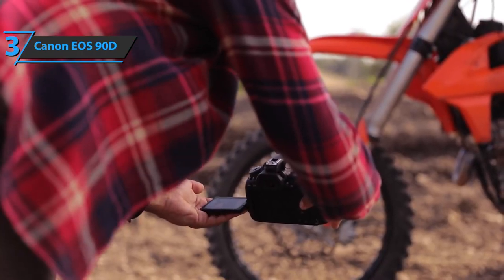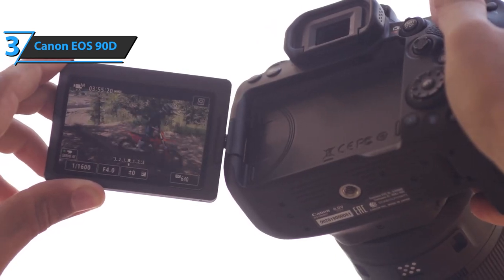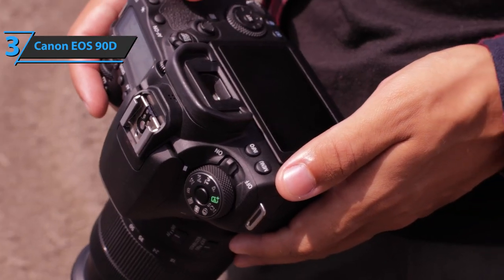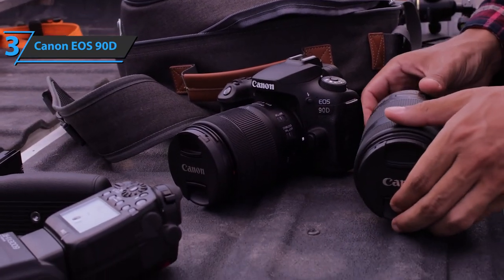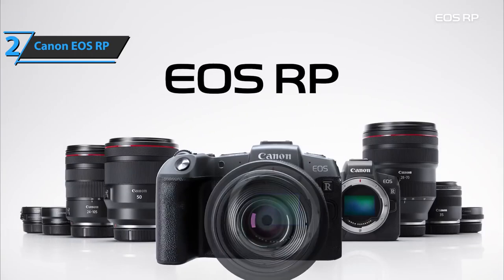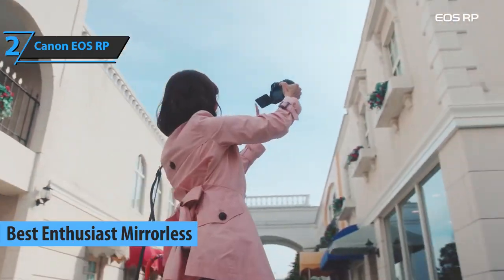With video, it's almost the same thing as the M6 II. The only difference is basically that the 90D also offers a 1.2 times crop mode, and such video is a bit sharper. Up next, we bring you the Canon EOS RP, also known as the best enthusiast mirrorless Canon camera available on the market in 2021.